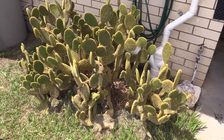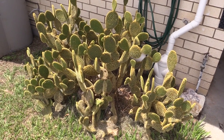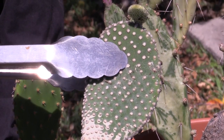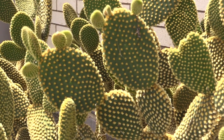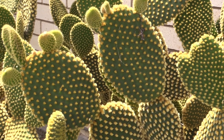Bunny ears is a dense shrub, 40-60cm tall, occasionally more. The stems are pad-like, 6-15cm long and 4-12cm wide. It has no central stem and pads often grow in pairs and are round or oval.